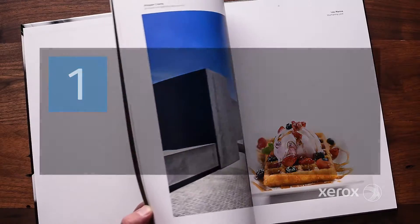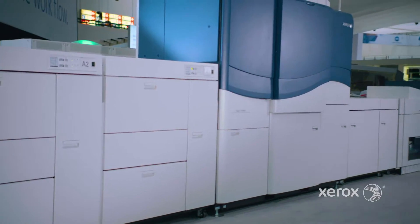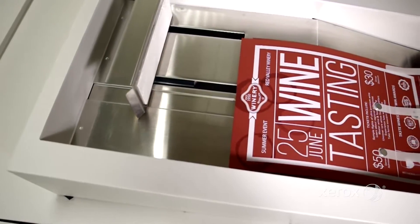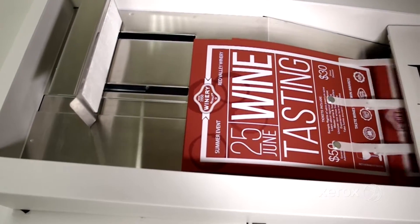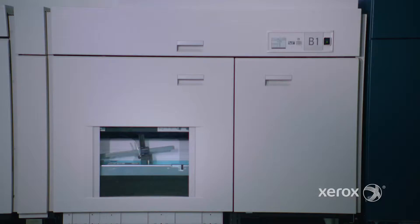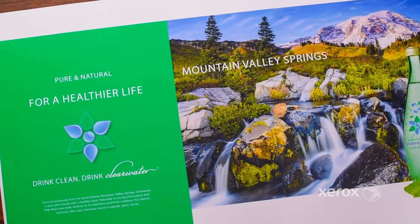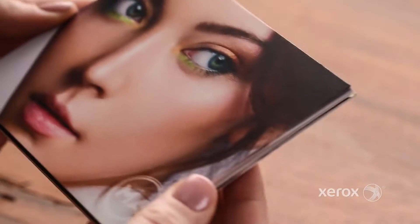And five: a configurable, scalable platform means you can build the iGen that suits you best — 90, 120, or 150 pages per minute, four or five print stations, and finishers for every application. Learn more about how the Xerox iGen5 can transform your business by unleashing its full potential at xerox.com/iGen5.